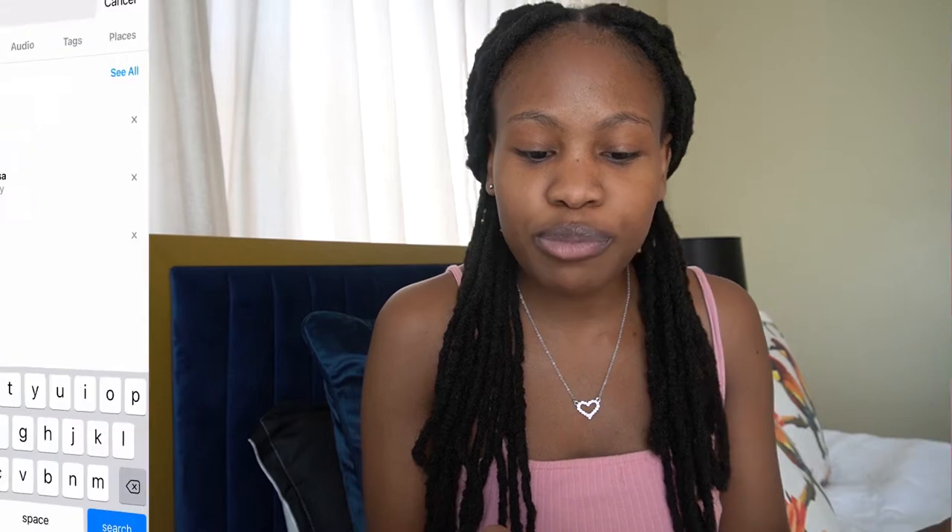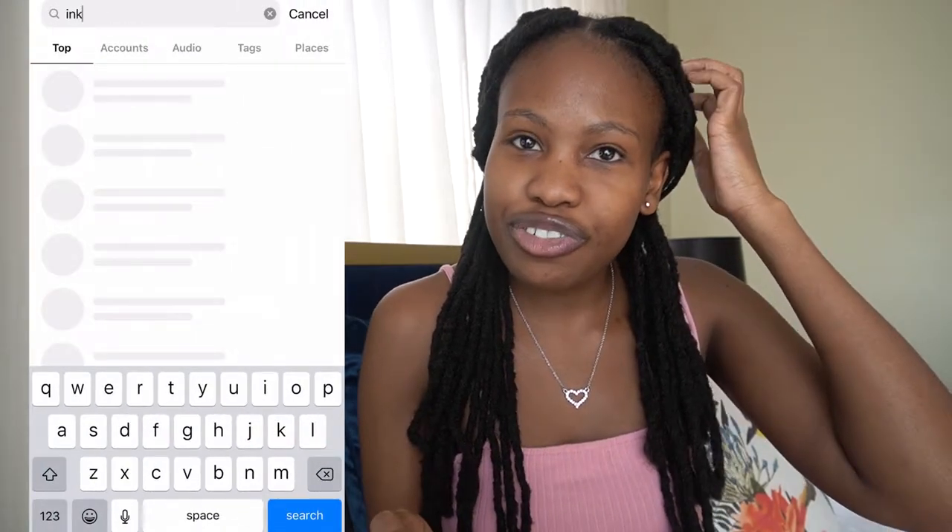It doesn't have to be something big — you can just draw on a small paper, or you can go big if you want to and have the time. The first thing you need to prepare for Inktober is to get a prompt list. There's a ready-made one you can get by going on Instagram or the Inktober website. If you don't like that list, just search 'Inktober prompts' on Instagram and you'll find a lot of different lists.